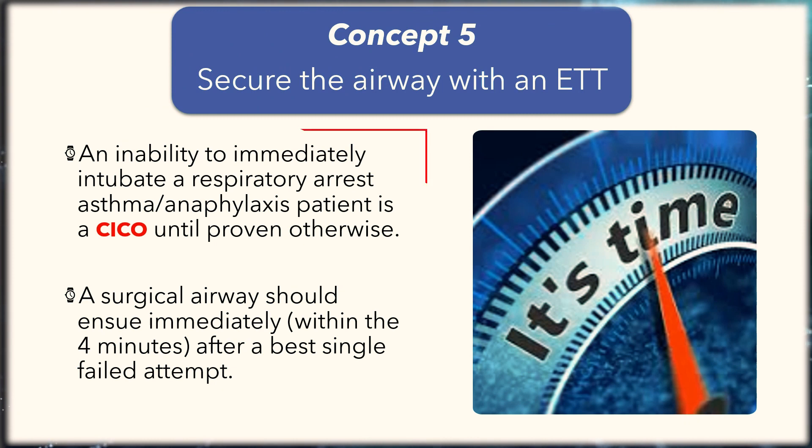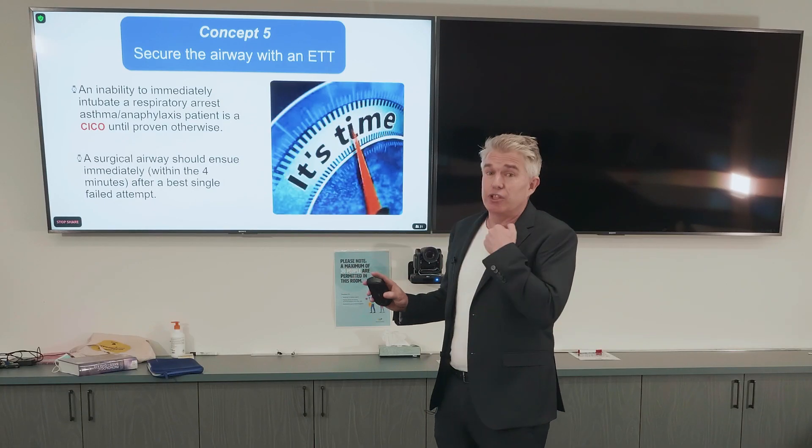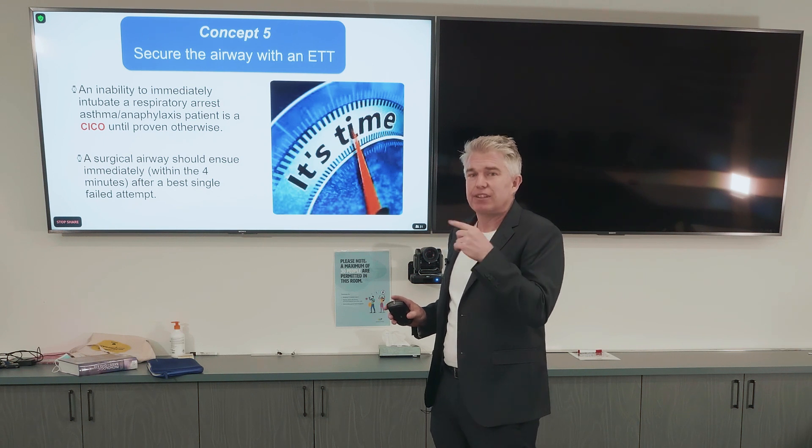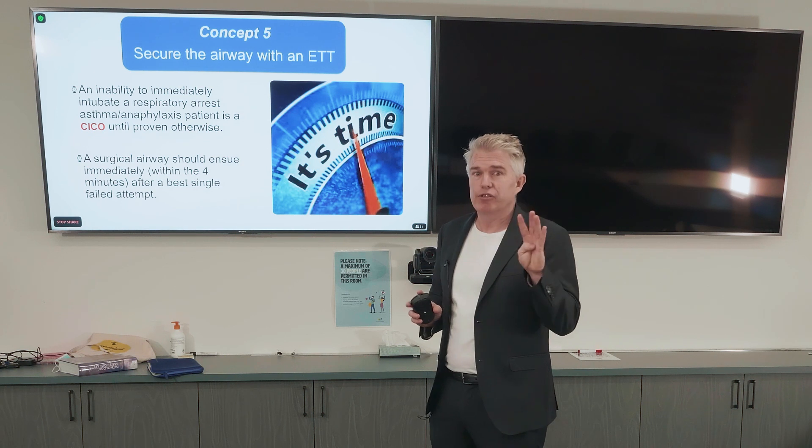Concept five: an inability to intubate on the first best attempt becomes a can't intubate, can't oxygenate situation until proven otherwise. That means the surgical airway follows immediately. One attempt, then surgical airway. Should happen within four minutes.